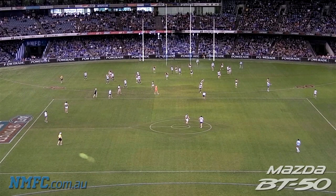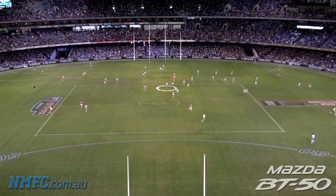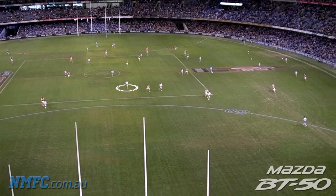Recognising the potential of a Richmond counter-attack, Hanson begins to sprint from one end of the ground to the other — so Hanson sprints to the other end to be that loose tall again, from one goal square to the other. Now on the counter-attack, the Tigers finally get a break.